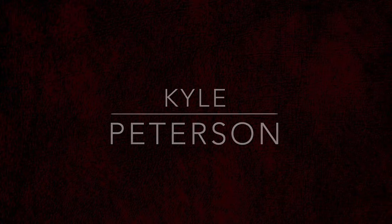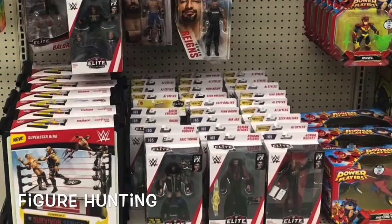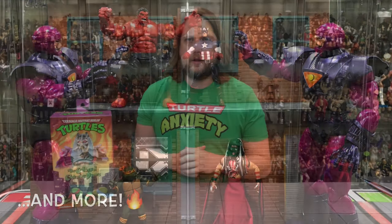Hey on the channel! Turtle Anxiety Defeated Again with Chromedome! Welcome everyone, Kyle here. Welcome back to the channel for another cartoon NECA Ninja Turtle unboxing and review with Chromedome, the Colossal Chromedome, hot off the pegs. Turtle Anxiety Defeated Once Again. Get your very own Turtle Anxiety t-shirt, support the channel at ProWrestlingTees.com. Search Kyle Peterson.